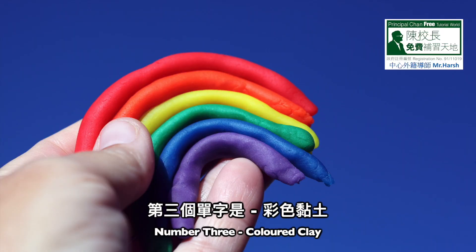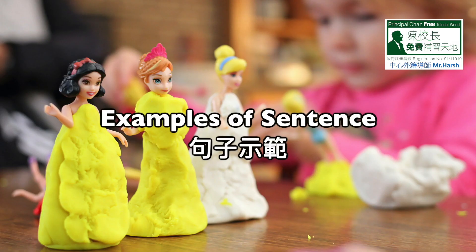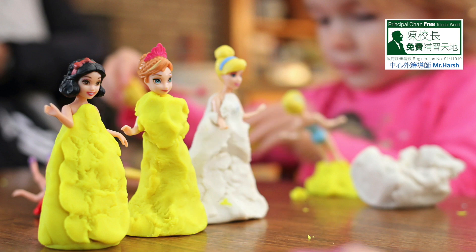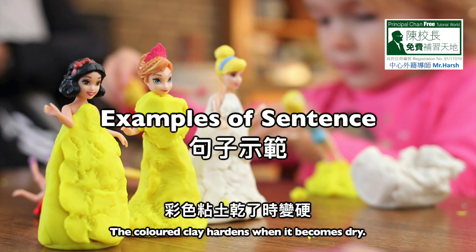Number three: colored clay. C-O-L-O-R-E-D, colored. C-L-A-Y, clay. Colored clay. Sentence one: she made a flower with the colored clay. Sentence two: the colored clay hardens when it becomes dry.